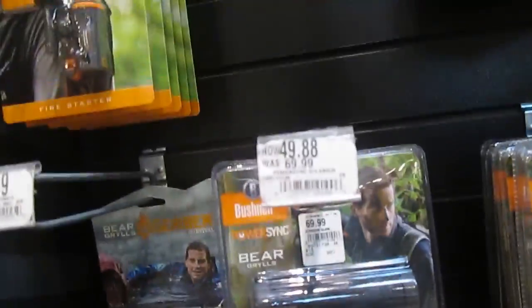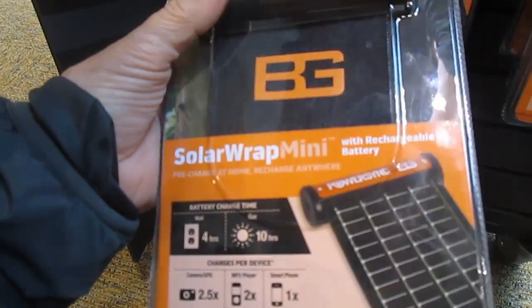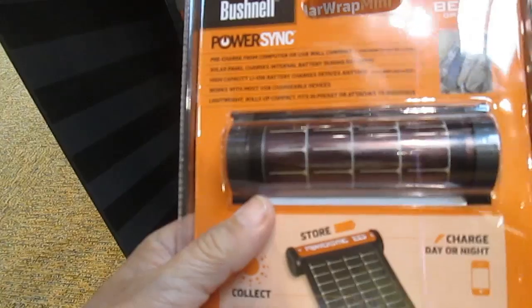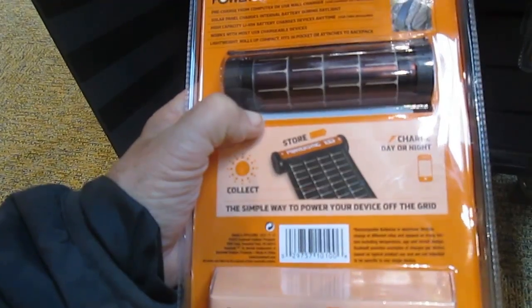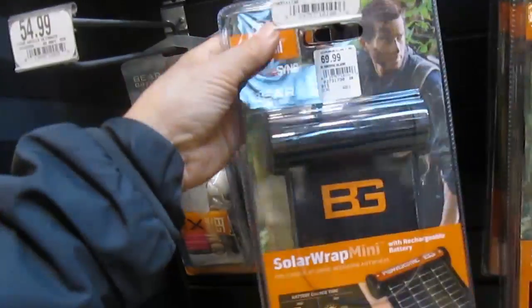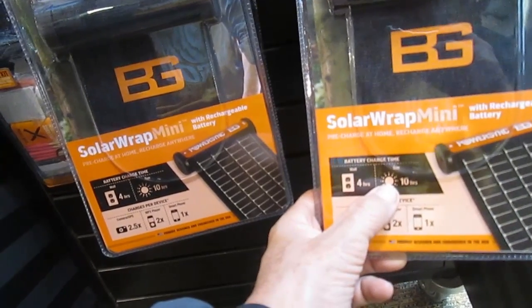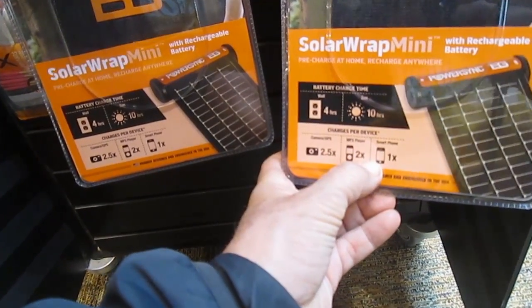Bear Grylls kit for $49 - this is marked down. Solar wrap mini wrap with rechargeable battery - 10 hours in the sun. This looks excellent here - flexible solar cells, you just pull it out and let it charge. They're $20 off too. Too bad I don't have $50 - that would be good. I'll have to read about those. You can charge it at home - four hours, or 10 hours in full sun, which means probably a couple days. You can get two and a half times your camera charge, or charge your smartphone.